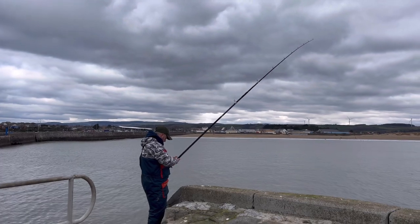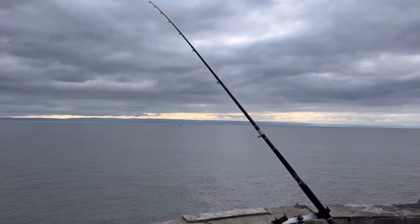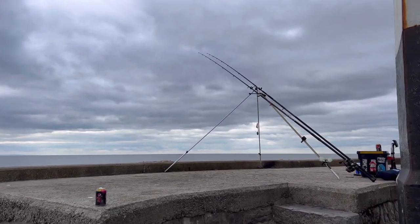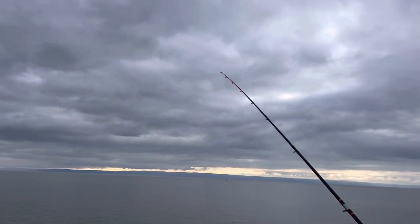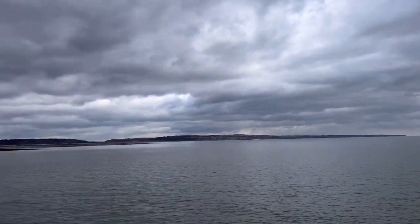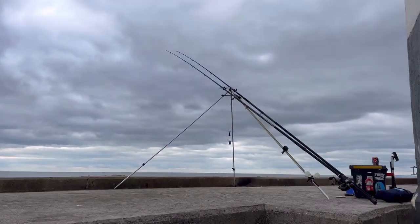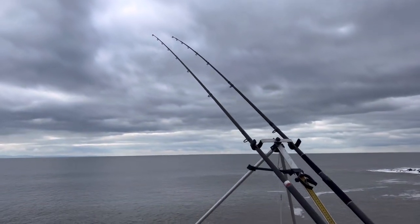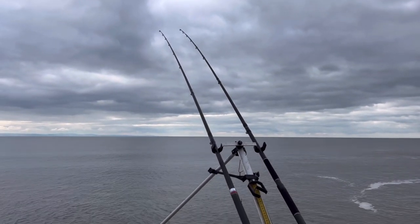We're getting absolutely smashed by them at the minute. It's going to be a quick four hours out while the kids are in school, just making the most of it. Just gone high tide, we've got another two hours. We've had about 20-odd doggies each. Now the tide's starting to pull, so it's nice. Fingers crossed we'll get into some fish now - hopefully the rays will start moving.